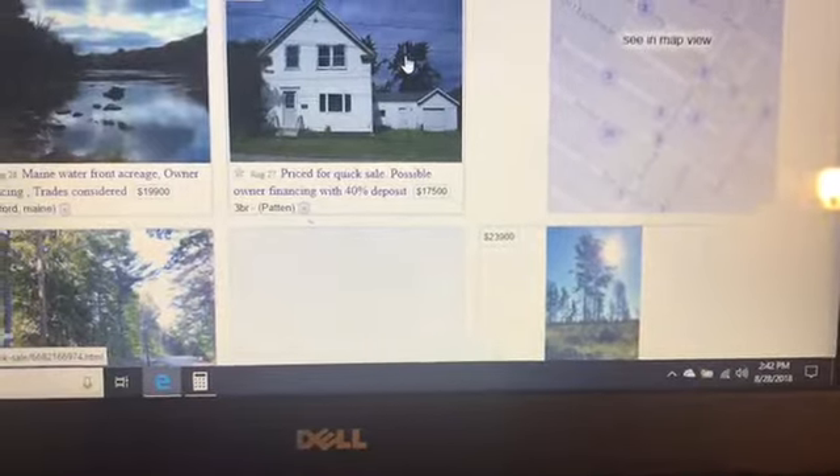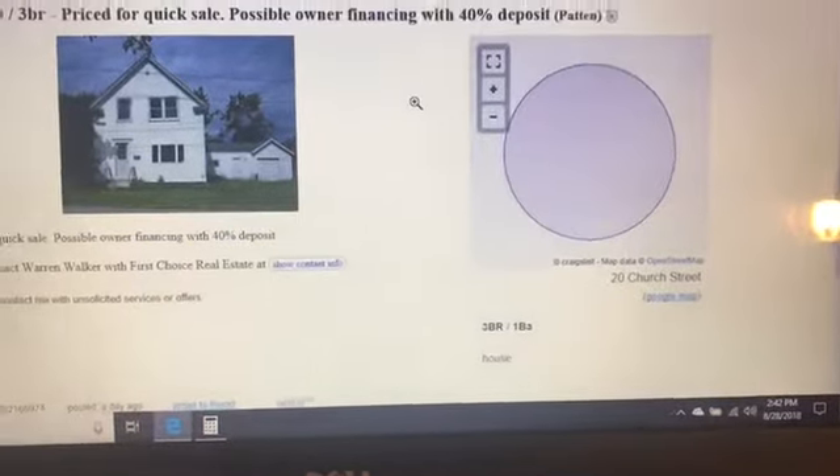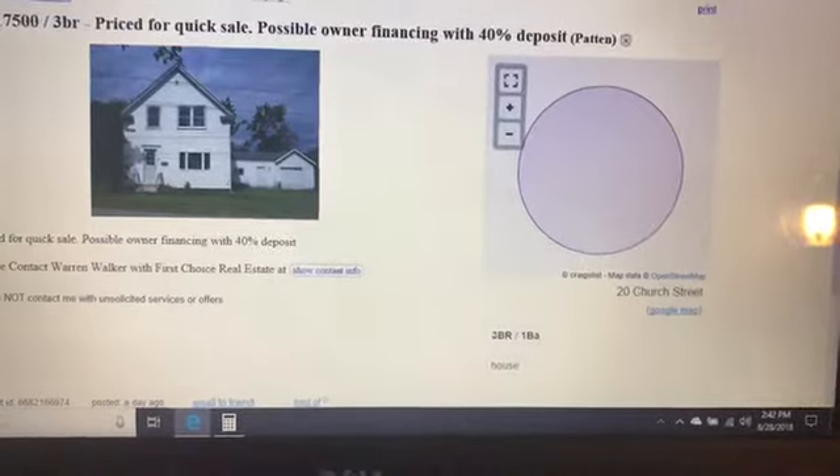Possible owner financing with 40% deposit. It's $17,500. So they would want $7,000 down and that land would be yours — and that's in patent, that's the way you have to know it's made.